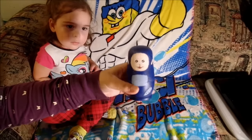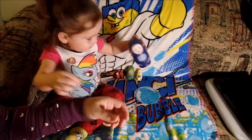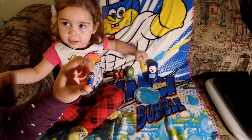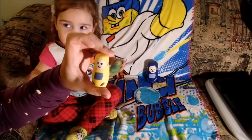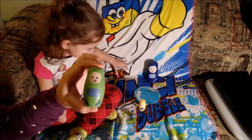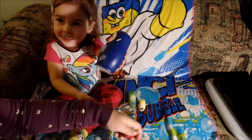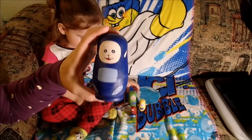The Biggest Tinky Winky. The Small. Yellow. Green Dipsy. Red. Po. Purple Tinky Winky.